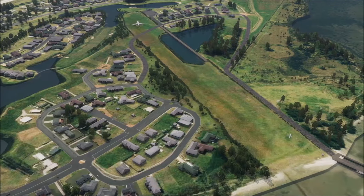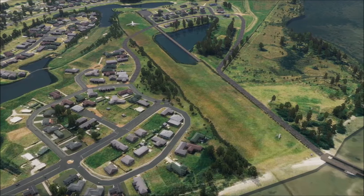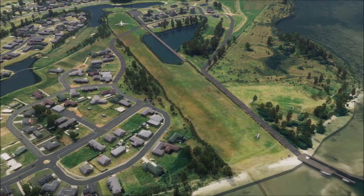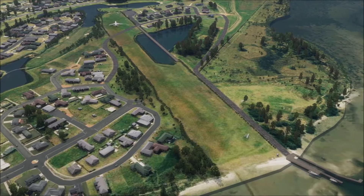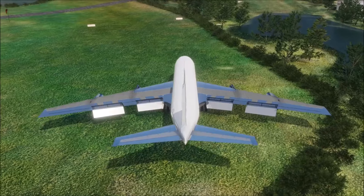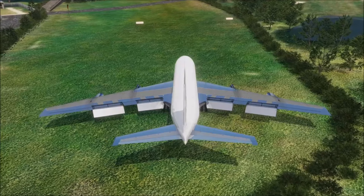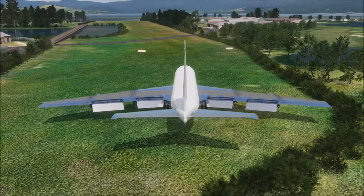As we found out in the last video, you can actually land a Boeing 720 at NZAG. But as Andy Head, and to be honest me as well, were wondering — can we ever leave NZAG again?